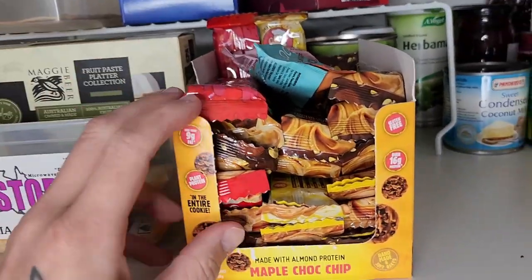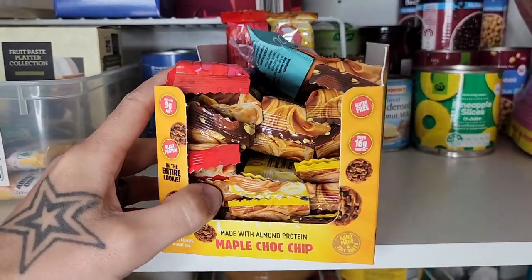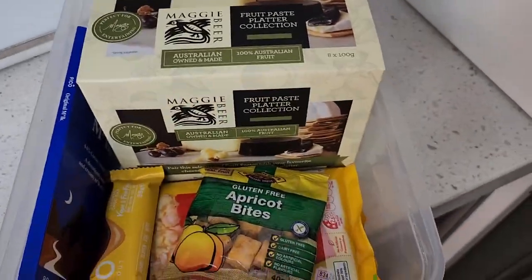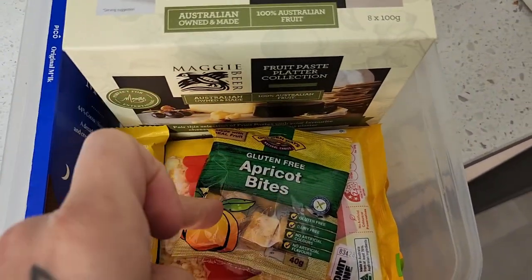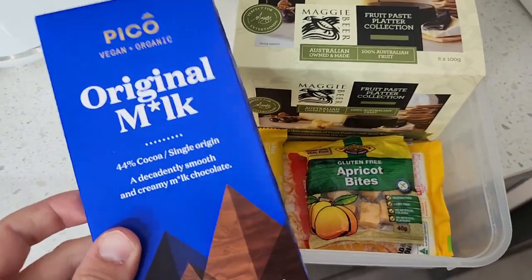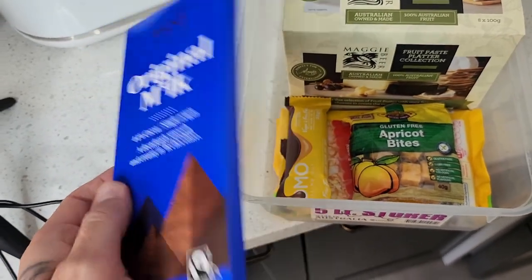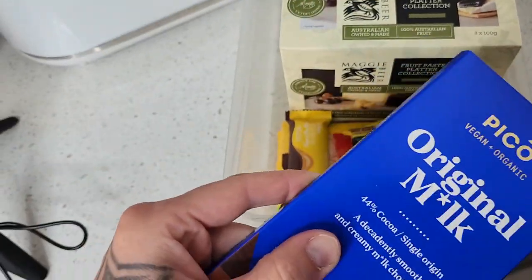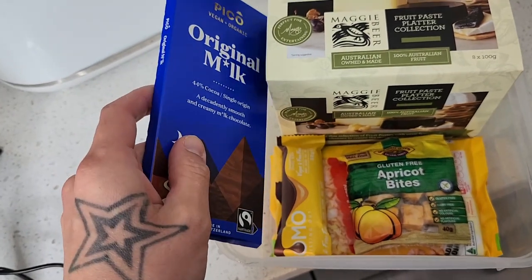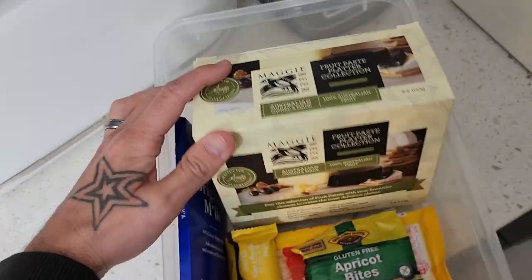This is a bunch of protein bars from Macro Mike — having a bunch of these on hand is fantastic with kids who need a lot of snacks. In this little tub we've got a Nomo chocolate, some apricot bud seeds, butter-flavored popcorn from Woolies. This Nomo chocolate is unreal — for Christmas I'm going to make a puff pastry chocolate Christmas tree using it. Just a sheet of puff pastry, slice it into a tree shape, put the chocolate in the middle, chuck it in the oven, and sprinkle over some icing sugar. Simple, easy recipe.